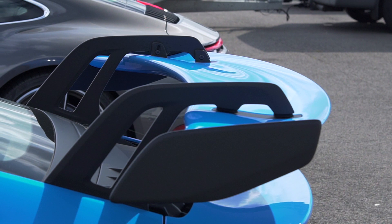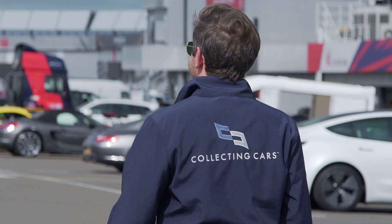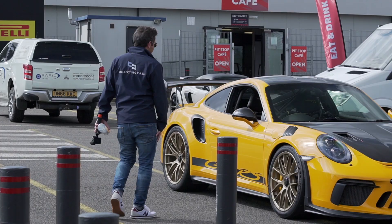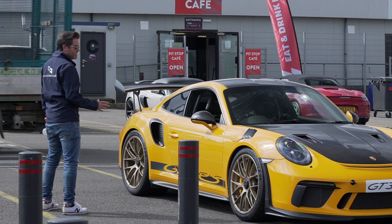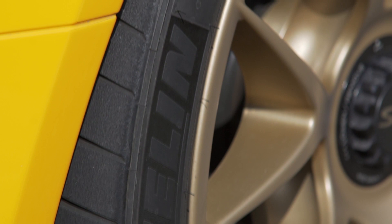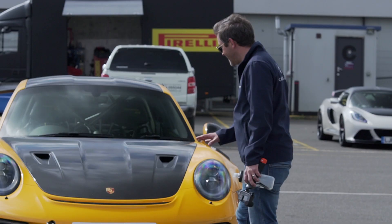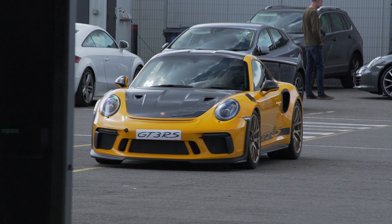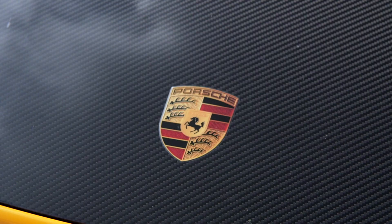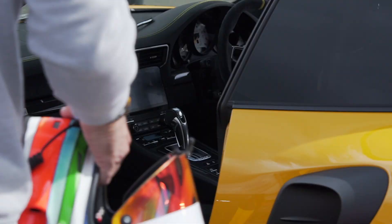Just look at how aggressive this wing is. We've got a full Bumblebee spec over here on this GT3 RS. And what do you think of the gold wheels? Just look at the front of this thing — all carbon bonnet. And then instead of a badge, we've just got a sticker on the front there, just kind of painted on.